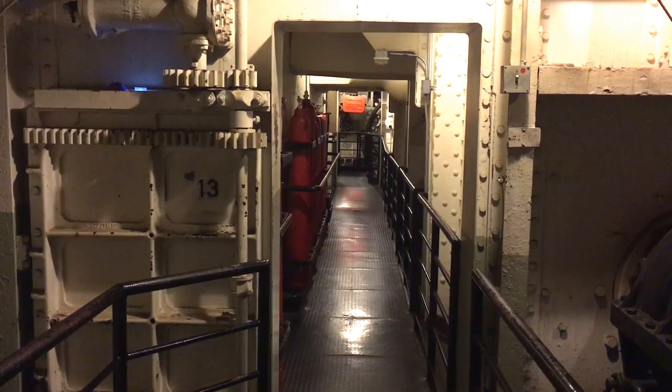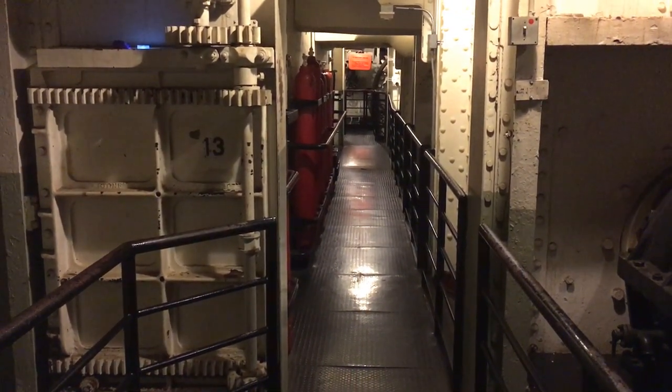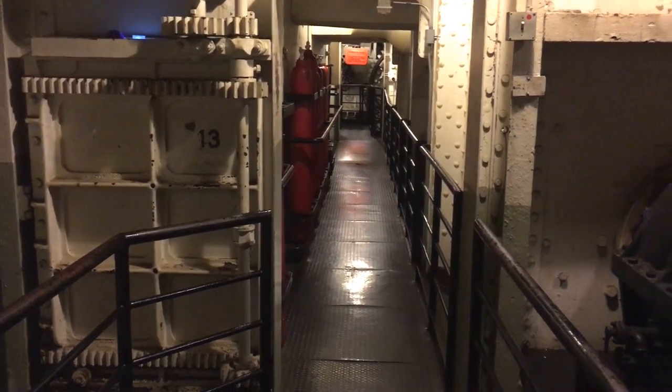And this is the infamous Door 13 that we learned about where the poor man lost his life. I'm afraid of something happening, so I'm going to get out of here.